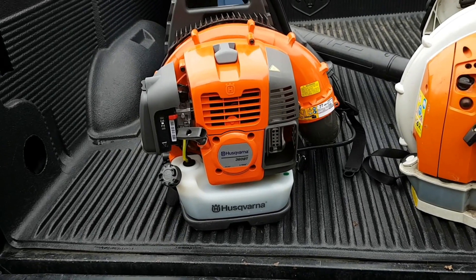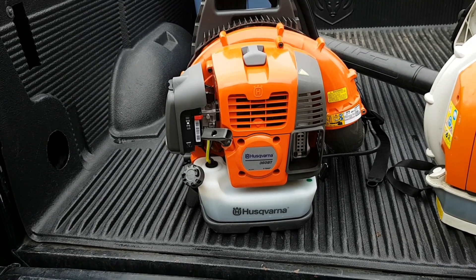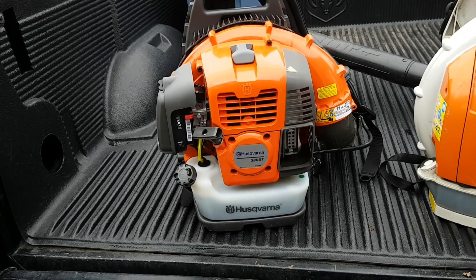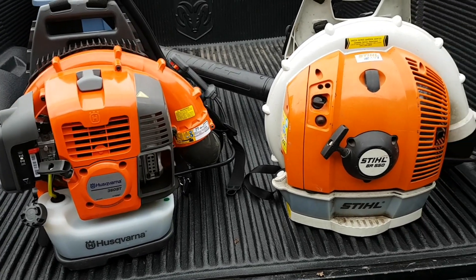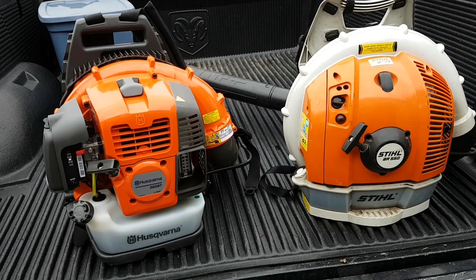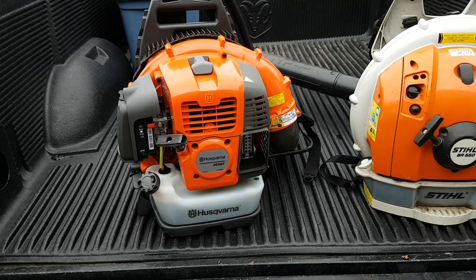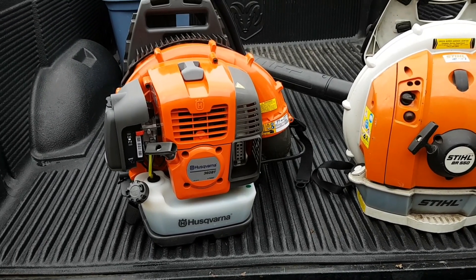I decided to go get another blower because when I was doing that cleanup by myself the other day, I realized how much more inefficient it is with one person rather than two. If you have two people, it will more than double your output because you can work the corners better. When you're with one guy, you constantly have to go back and forth between the corner — you'll work on one side and then the leaves will blow around to the other side. With two people, you can do both corners at once and don't have to go back and forth nearly as many times. It's just more efficient that way.